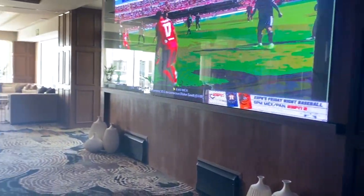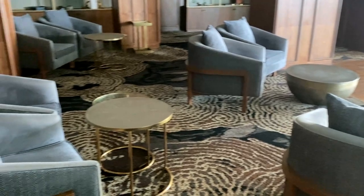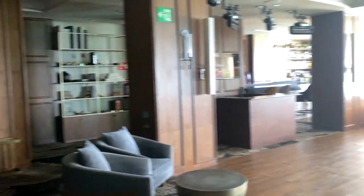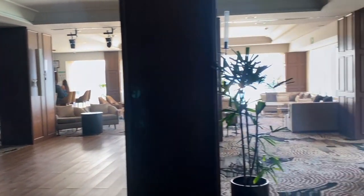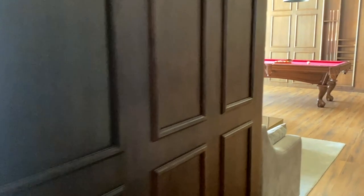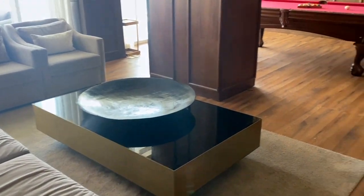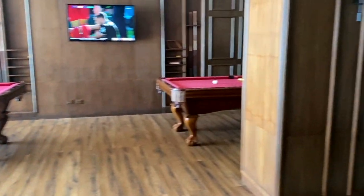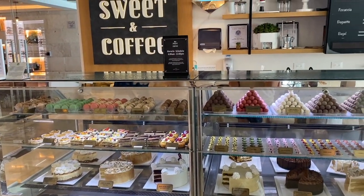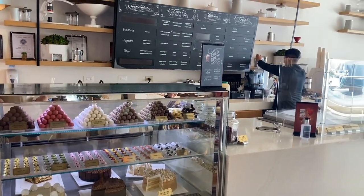They also have a very nice bar in the lobby, open from 9am to 1am. They have great cocktails, and you can enjoy live music in the evening or just watch a game. And there is a cafe in the lobby with great coffee, ice cream, and chocolates.